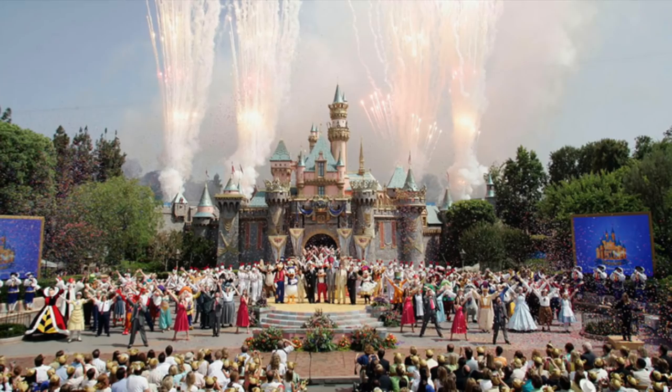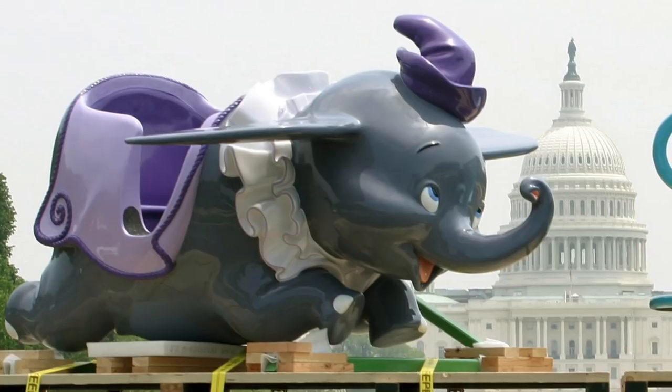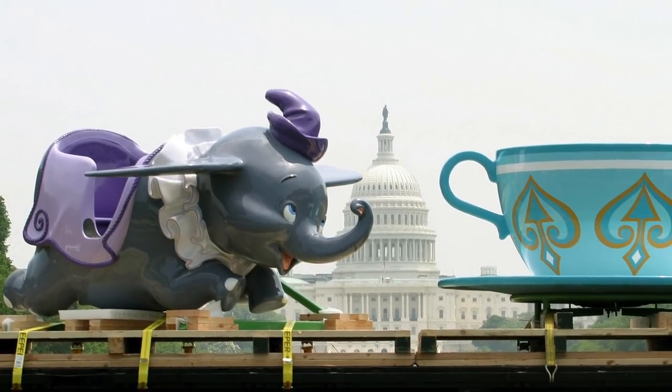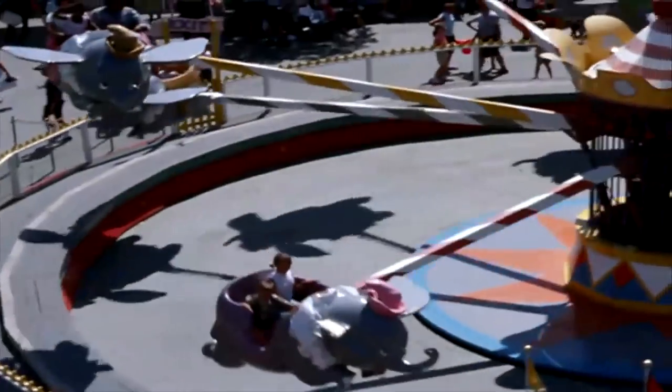In 2005, celebrating Disneyland's 50th anniversary, the park donated one of the ride's elephants to the Smithsonian National Museum of American History, cementing its status as an icon of American pop culture.